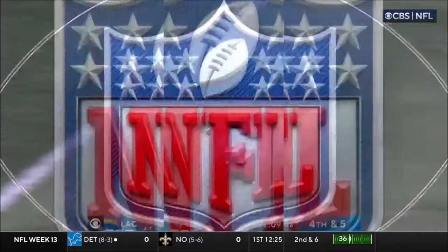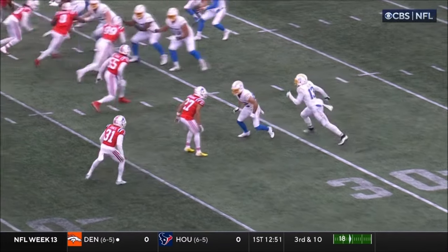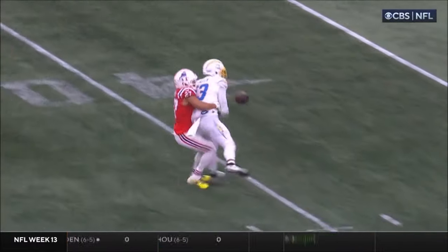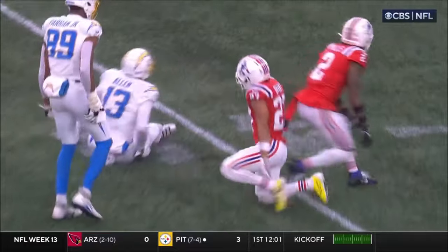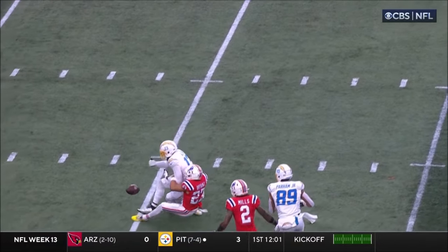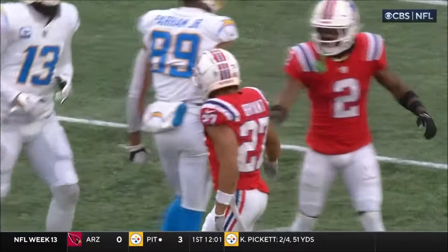Both defenses force a three-and-out at the start. Really well played. They did not double, so they said, 'Bryant, you're going to match up one-on-one.' And really, you can't play that route any better. He stays on top, and look at that left arm — he's able to pull and get that ball out. Tug on that arm for Keenan Allen; he can't bring it in.